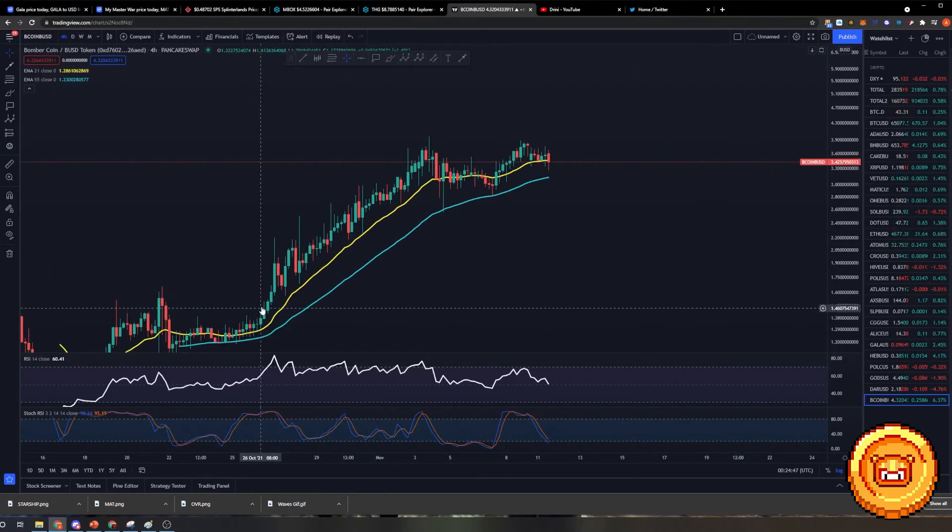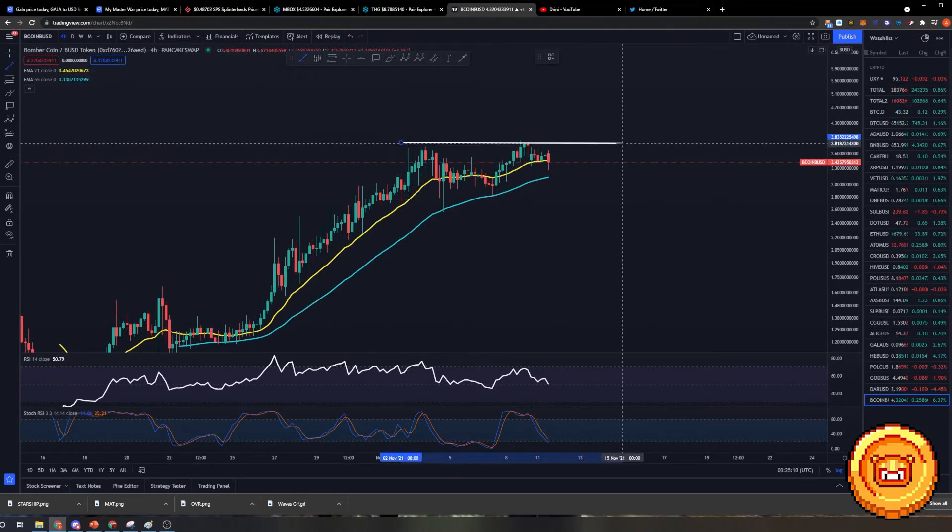Right now for Bcoin on a 4-hourly time frame, as you can see, we were sort of overextended from the 21 EMA right here, but have since attempted to break structure multiple times. We held the 55 EMA, which is good — we held the 55 again. But one thing to note is we have started to slow down and have also started to form an ascending triangle right here.